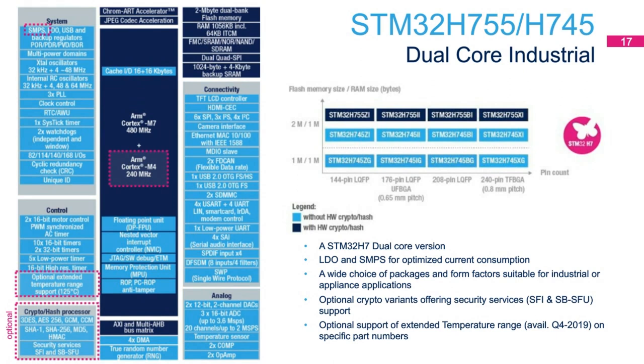Here is a block diagram of the STM32H755/H745 dual-core industrial line. This line does not include the MIPI DSI interface. The dual cores are Cortex-M7 and Cortex-M4, with 1 megabyte of RAM with ECC and 2 megabytes of dual-bank flash with ECC. Apart from over 35 peripherals, it includes 16-bit ADC at up to 3.6 million samples per second or 5 million in 12-bit mode, two comparators, two op-amps, two FDCANs, a high-resolution timer down to 2.1 nanoseconds, and several low-power timers.